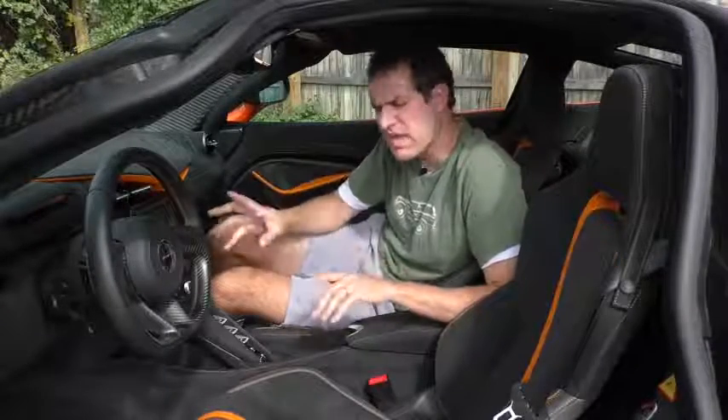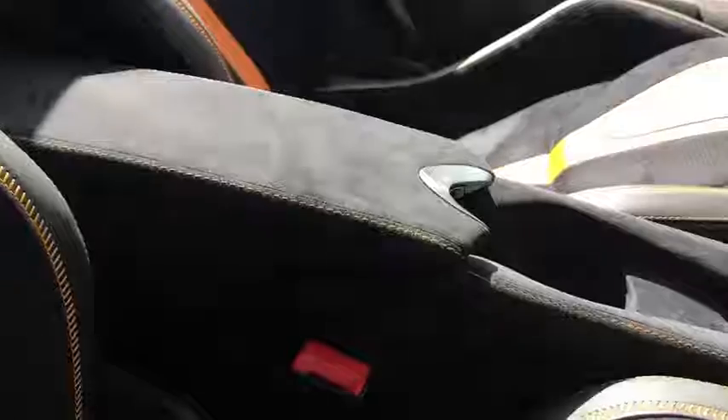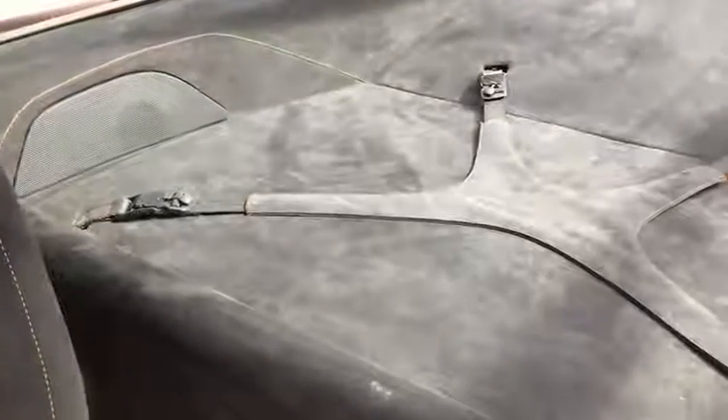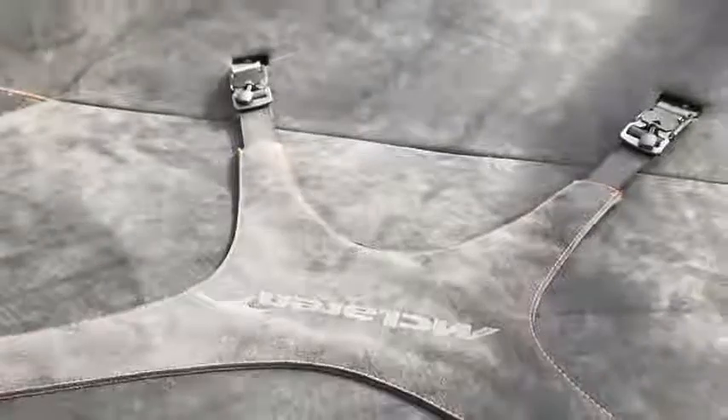Like many exotic sports cars, there is no glove box in the 720S, but there are other storage areas throughout the cabin: the doors have small storage pockets, the center console has a storage pocket with a sturdy lid, and there's a net between the seats. My personal favorite storage item is behind the seats — a little shelf with a strap that attaches to four anchor points, and the strap even has the McLaren logo in the middle.